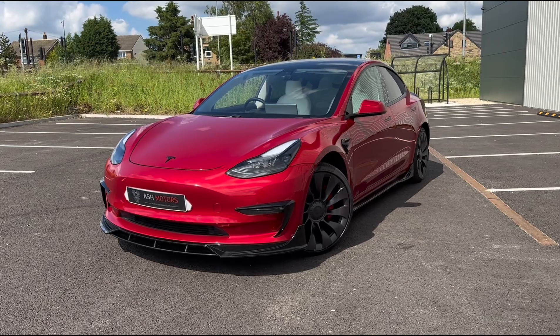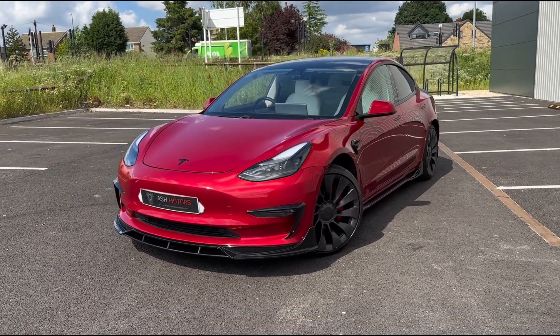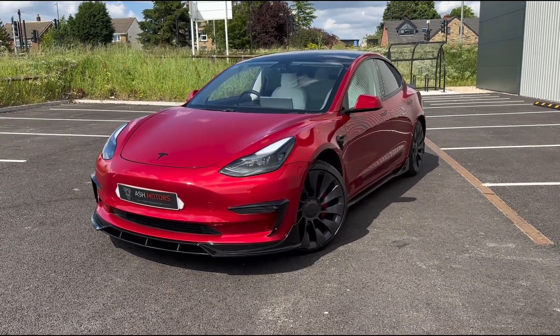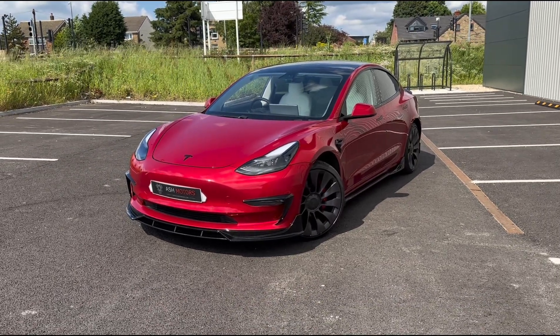Just wanted to give you a quick look around this 2021 Tesla Model 3 Performance, finished in metallic red. This vehicle has only done 17,000 miles from new, one previous owner, and it's also VAT qualifying.